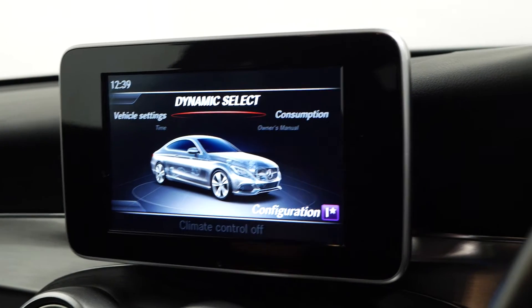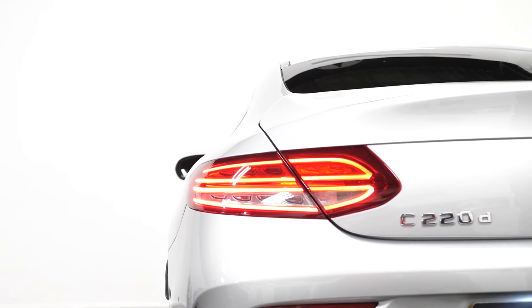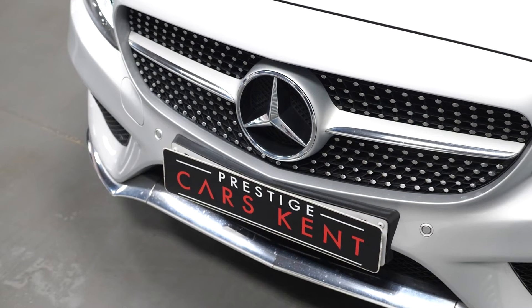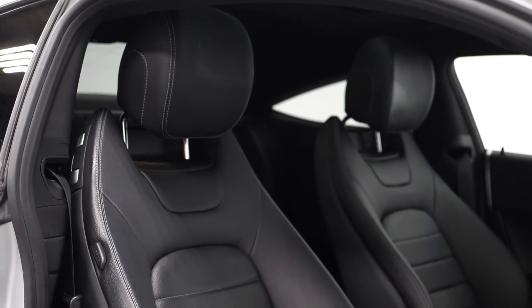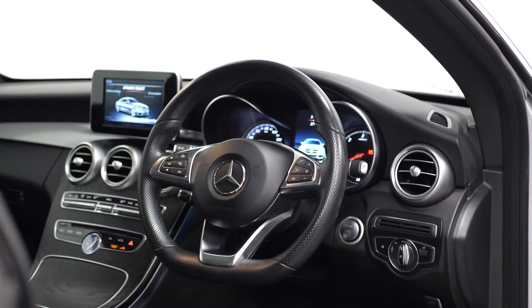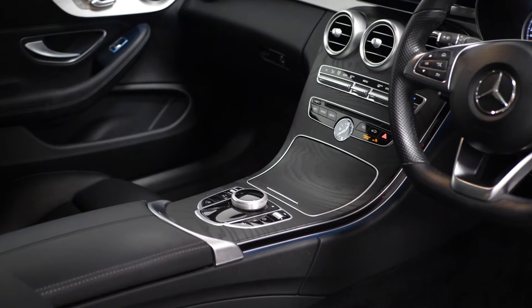The vehicle does also come with LED exterior lighting, LED daytime running lights, LED tail lights, chrome exterior body styling with the AMG line design front and rear bumpers. You also get a full leather interior, a leather trimmed steering wheel, cruise control, and many more features listed in the description below including 40-20-40 split folding rear seats.